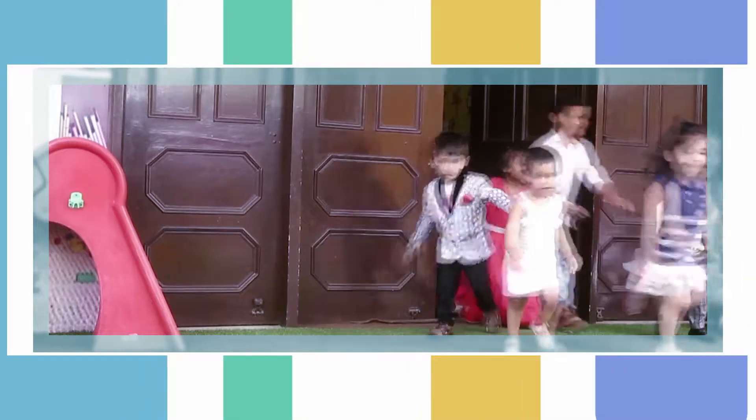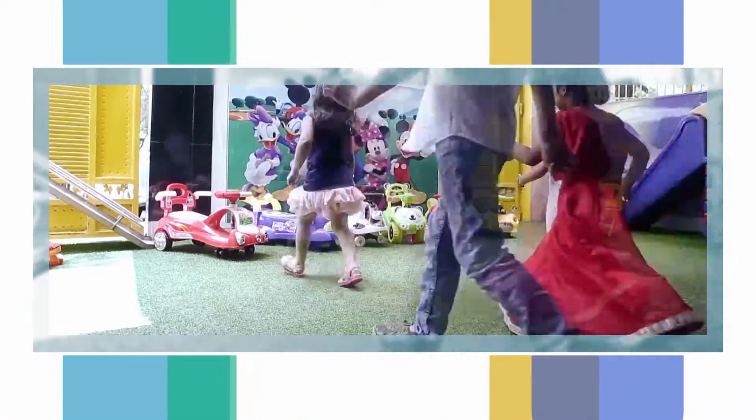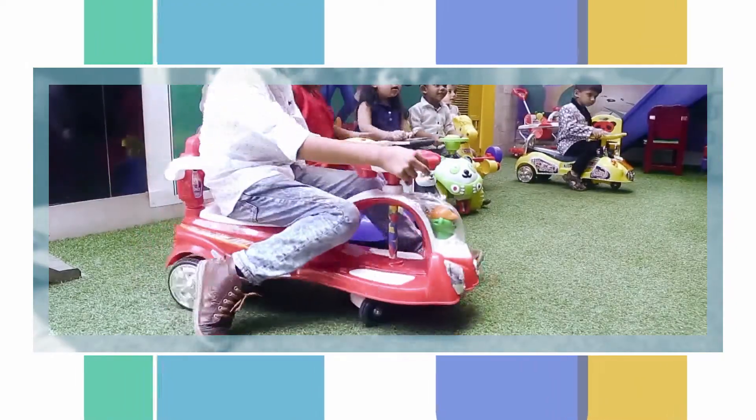Come on children, come on, Panda is here! It's time to play with Panda, my dear!